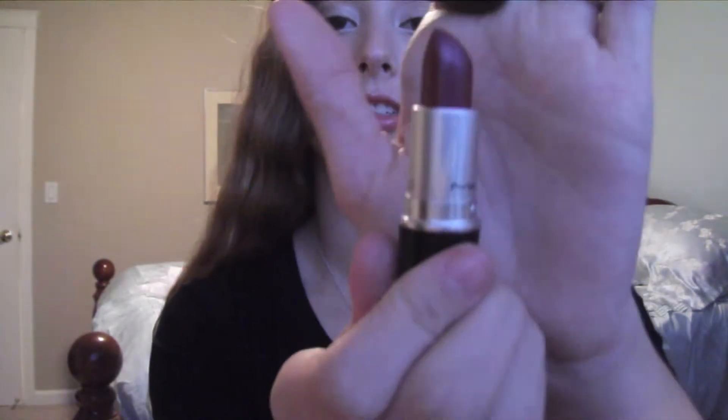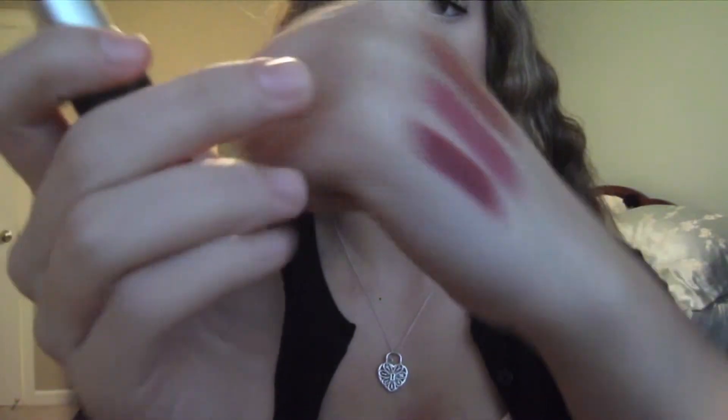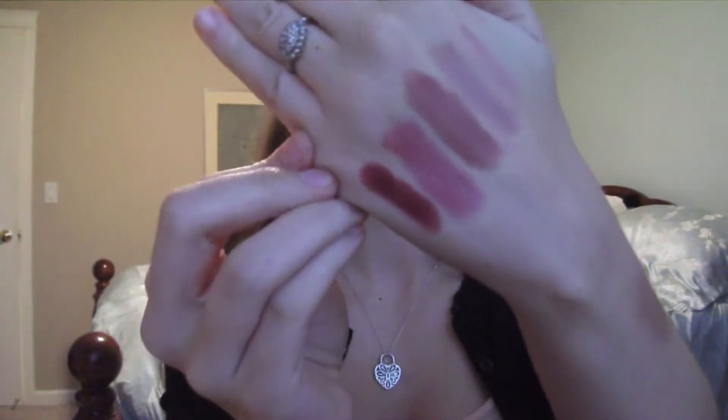And then for my darkest color that I have, this is a cream sheen by MAC, and it is in Party Line. This is a super deep color. I was kind of afraid of it at first, but it is super deep berry red, and I honestly love this color. I actually got a dent in it, which made me very upset. These are my five favorite lip colors for the fall and winter.